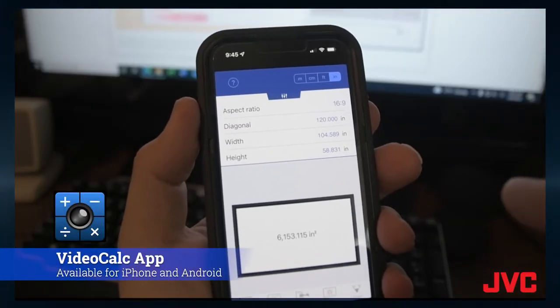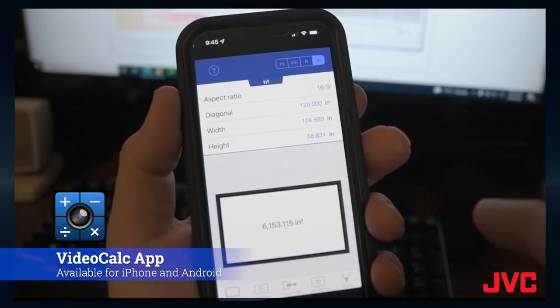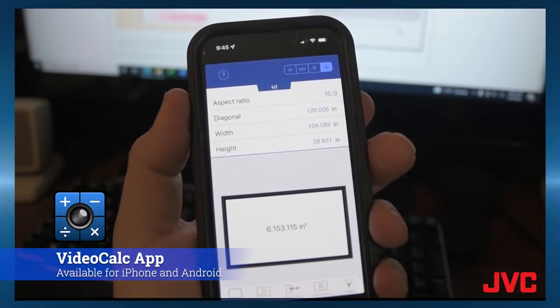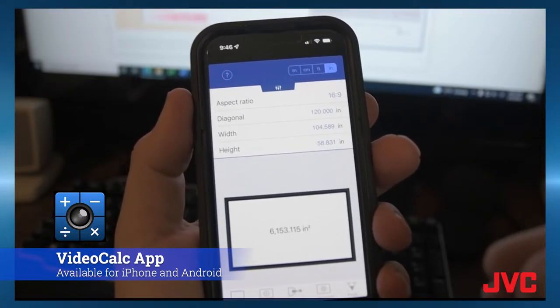People want to know: I'm thinking I want a 120-inch screen, the projector is going to be X number of feet back — is it going to work? I always like to pull out Video Calc on my phone, punch in a few numbers, and there you go. Here's a common example of how we might use Video Calc, using a 120-inch screen size, which is very popular.